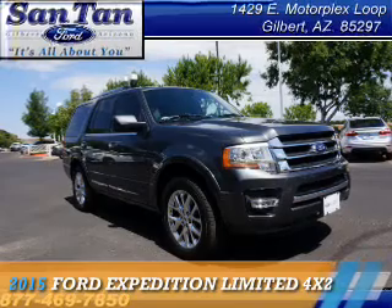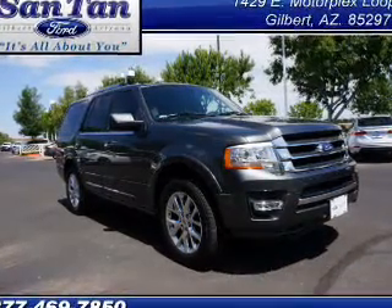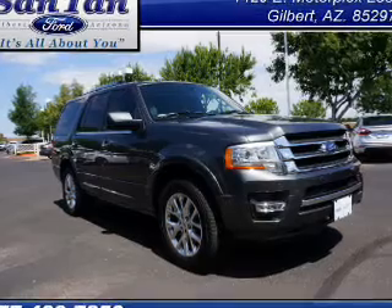Presenting the 2015 Ford Expedition, powered by a 3.5-liter six-cylinder engine.